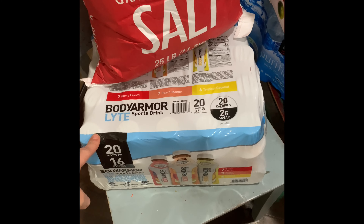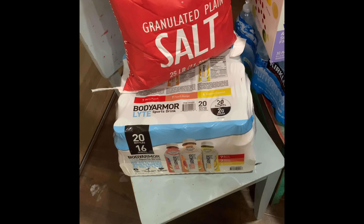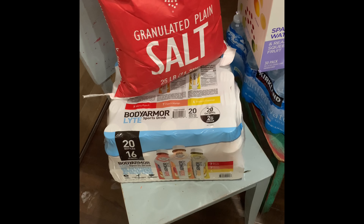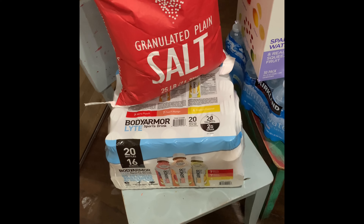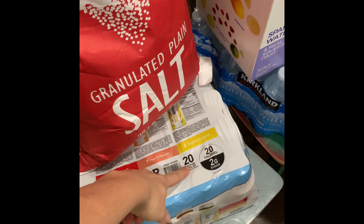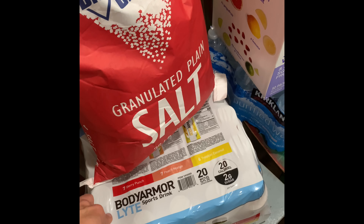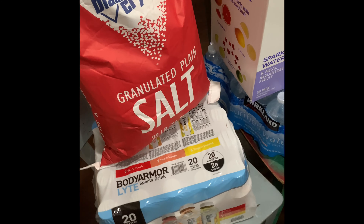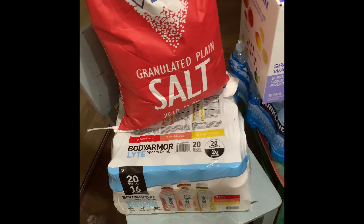This is Body Armor Light, which I realized is so random because it's winter and I feel like that's more of a summery drink. My family takes Body Armor Light on boating trips during the summer. I've never seen it at Costco before, and it was such a good price — there are 20 bottles in here, making each one just under 90 cents. To buy them in the store is crazy expensive, and I knew if I didn't buy them now they'd be gone by next summer, so I grabbed those.